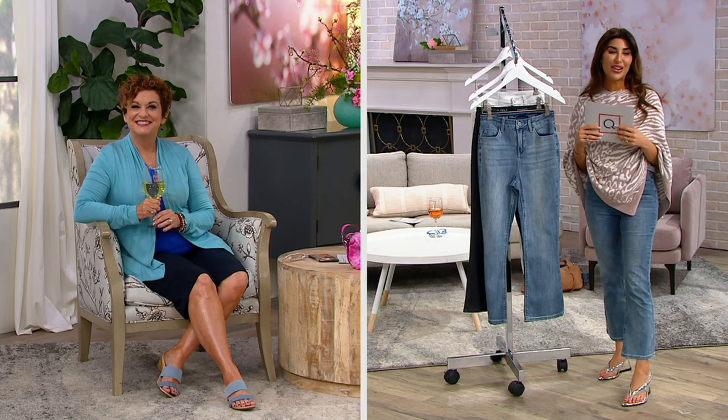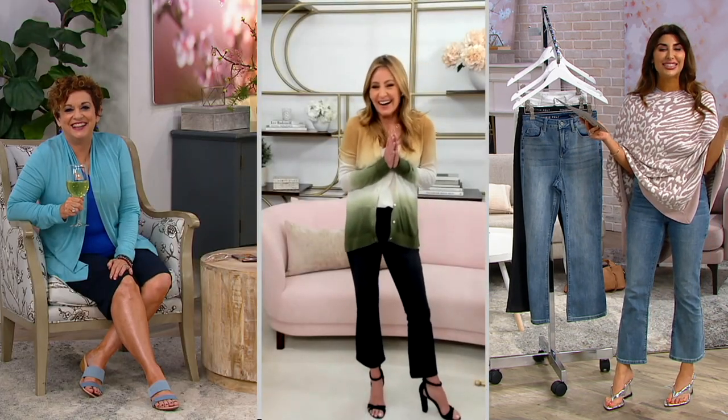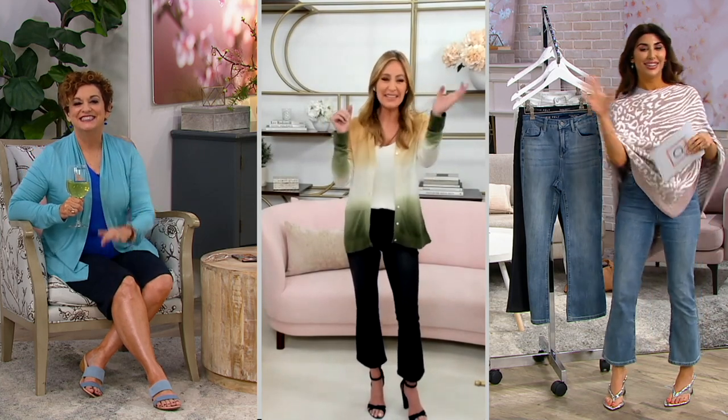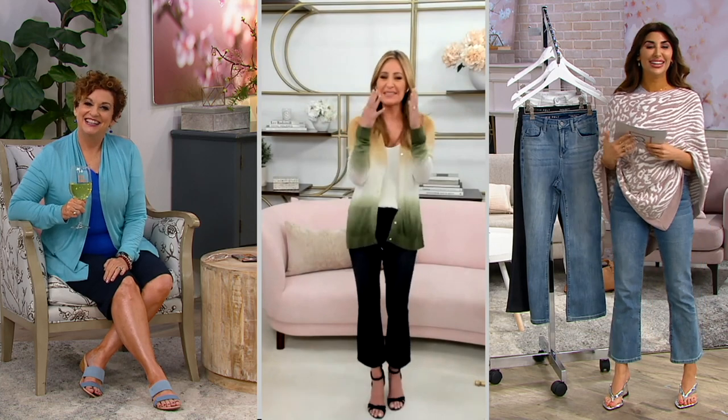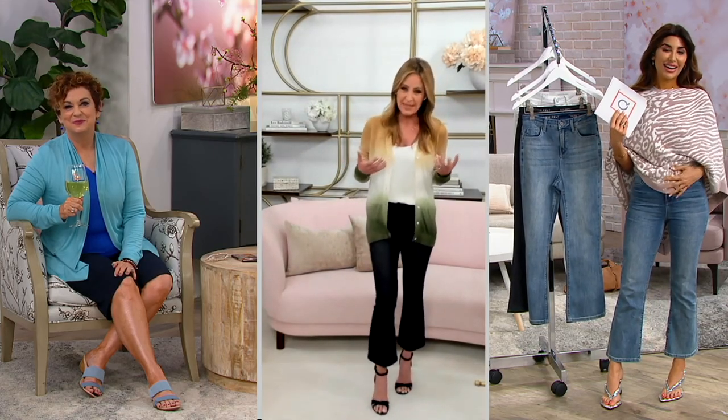Lori, I miss you so much! I haven't gotten to see you in so long. We love you. You're on my right, and Jane's on my left — I'm so happy right now. You look great! Lori, you did a beautiful job describing Daisy Denim.